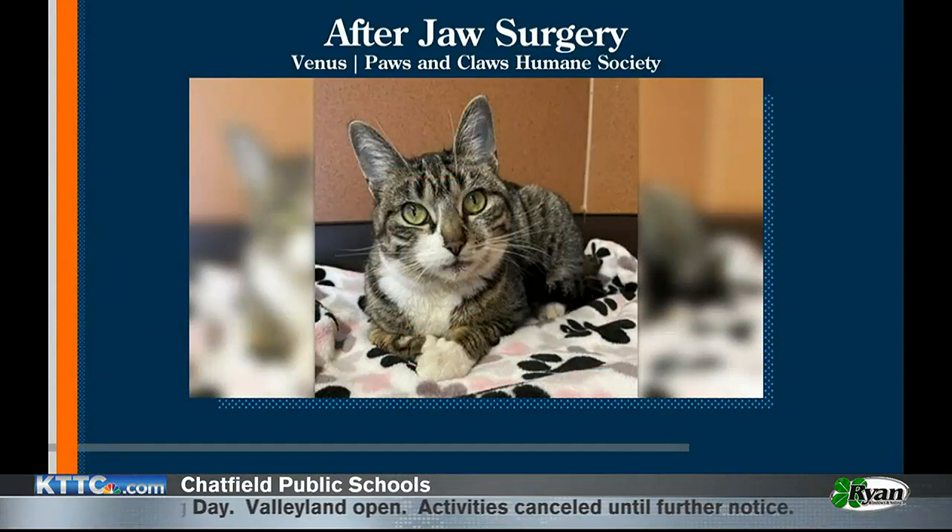Venus is available for adoption. You can go to the website to learn more about her, stop on over at Paws and Claws, or give them a call if you would like to adopt Venus. Thanks so much for being here, Char.